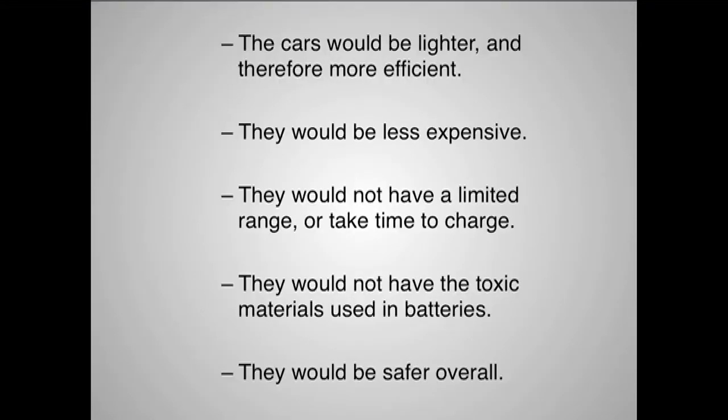In conclusion, this technology could greatly revolutionize personal transport because the cars would be lighter and therefore more efficient. They would be less expensive, so more people could drive cars, and they wouldn't have a limited range or take time to charge, so they would be much more convenient for the everyday user. They wouldn't have the toxic materials used in batteries, so they would be better for the environment overall, and they would be safer, because batteries have a tendency to heat up and sometimes catch fire.